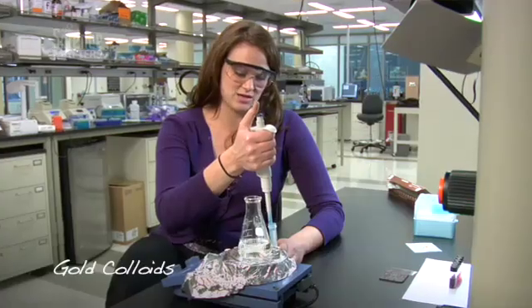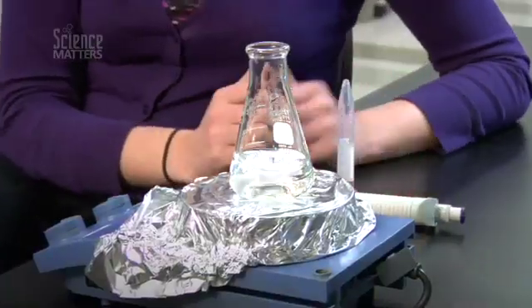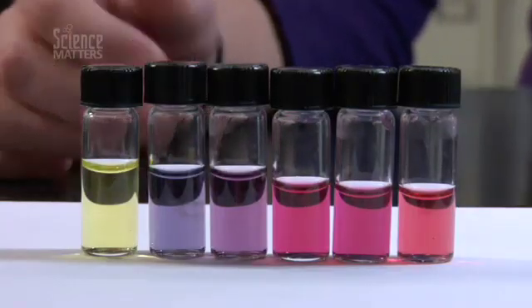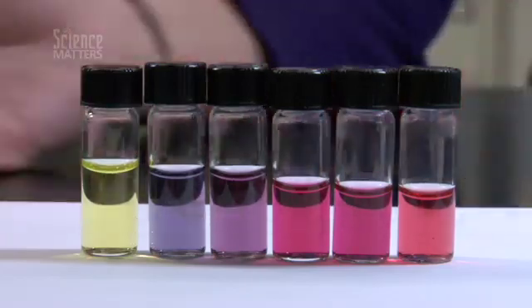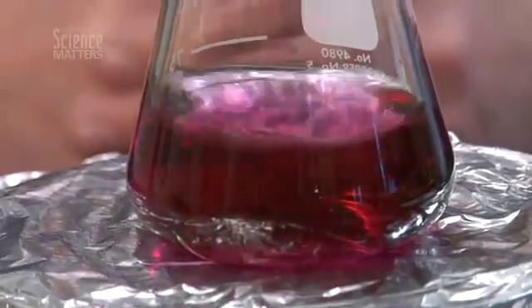Nanotechnology is really important based on size. We're just adding a solution that's going to allow us to change the size of the particle as it grows. Different sizes produce different properties. These solutions in front of me are different size gold colloids. Based on the size of the nanoparticle, you can get different color solutions. As you go from larger to smaller, the colors of your gold colloids change. You're going to see a color change shortly from colorless to purple to red.